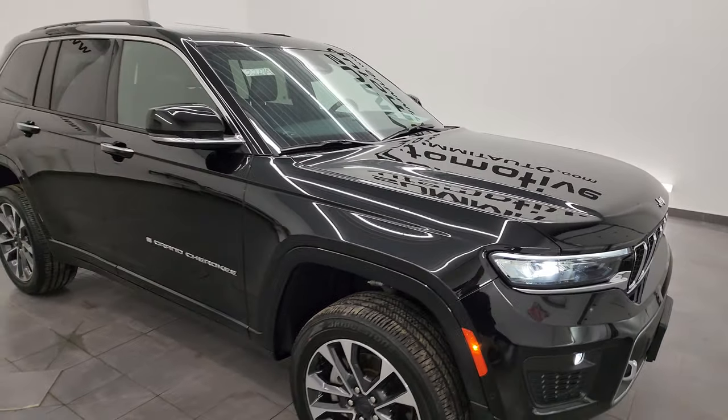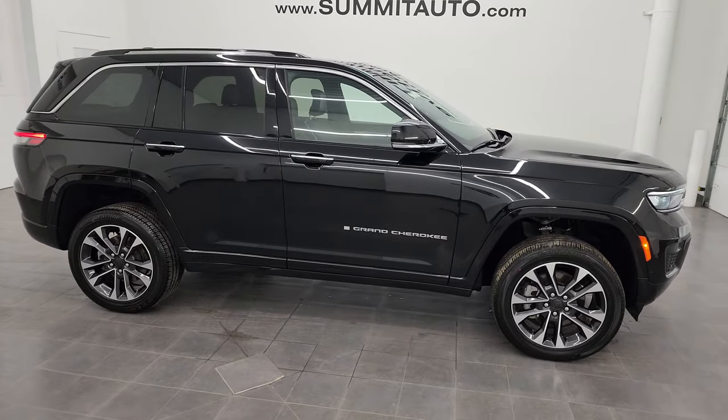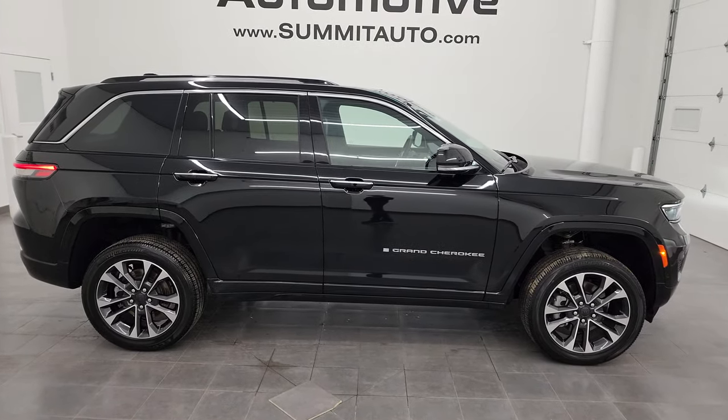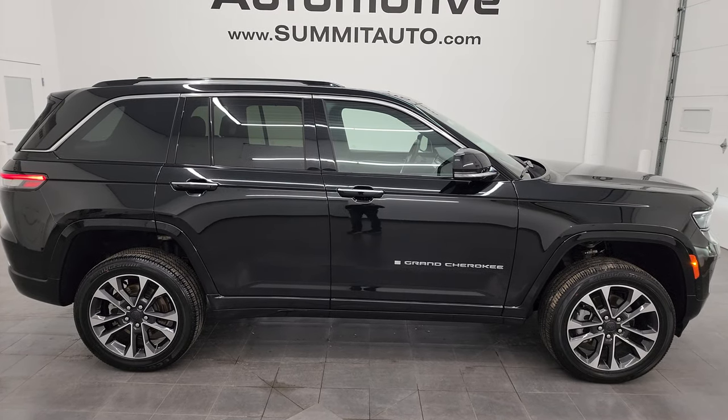I would highly recommend this Grand Cherokee from a quality and condition standpoint. I'd ship this one to California, Florida, Texas, New York — wherever. Whoever's going to get it is going to be very happy with the quality and condition.